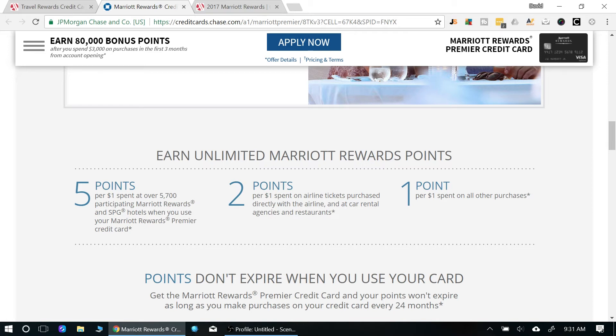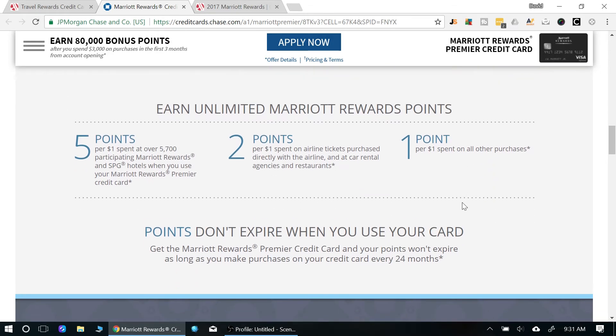You also get 2x points for every dollar spent on airlines, car rentals, and restaurants. That's pretty middle-of-the-road — some cards like the Chase Sapphire Reserve give you 3x points on restaurants and airline tickets. Everything else earns 1 point per dollar. This is a Chase card, so some of the earn potential is similar to the Chase Sapphire Preferred.